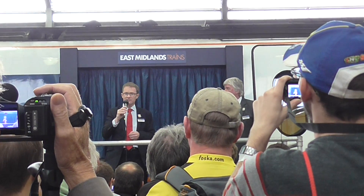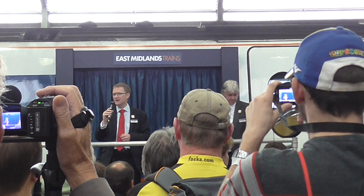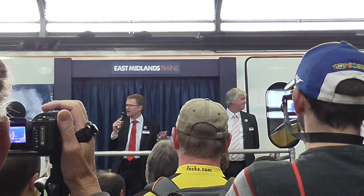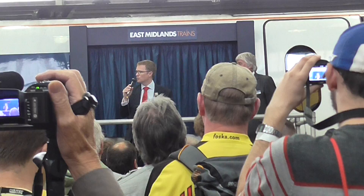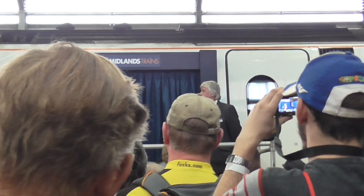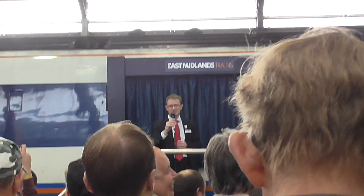They work very hard and are maintained by a great team of people here in this shed who work for Bombardier. Every night the depot services these trains and some of our other trains — they're cleaned, they're fuelled, they get the routine maintenance work that they need, and it's a real hive of activity here at night. And it will be again tonight just as it was last night.